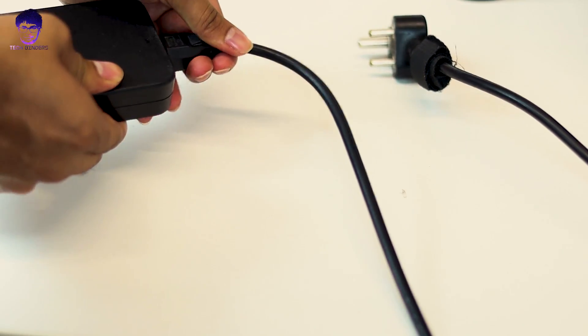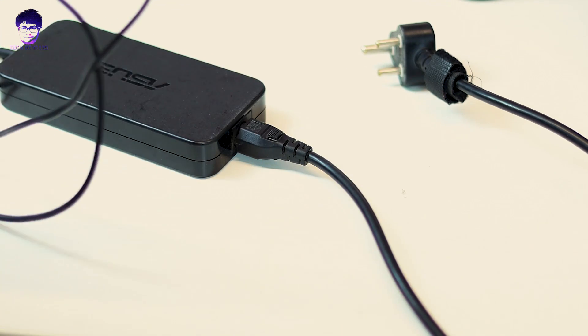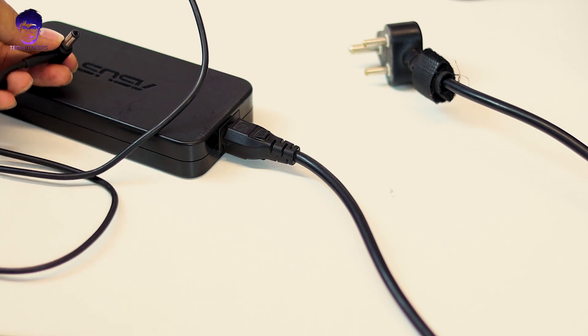There are three things which can interrupt your ASUS laptop from charging. The first is physical damage — check your charger and power supply to see whether there is physical damage and whether it's supplying adequate power. Sometimes the battery has completely died; my laptop is around two years old, so there's a chance the battery is dead and needs replacement.